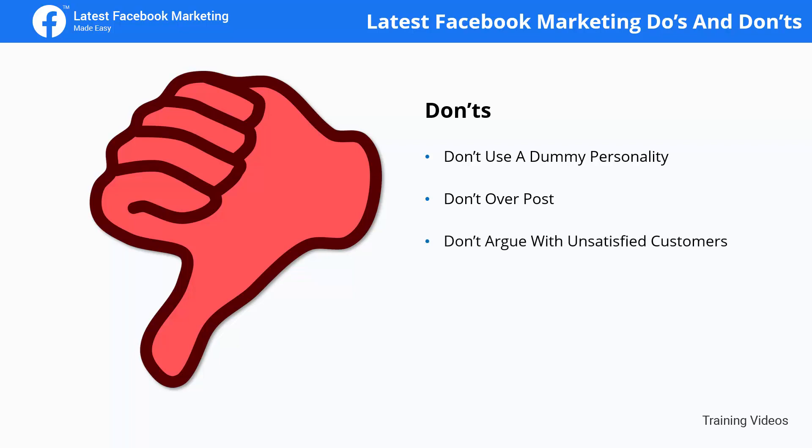Don't argue with unsatisfied customers. Don't reply with an angry comment to a rude customer, or when someone leaves you a low-score review. Simply reply in a professional manner and try to help fix their problem.